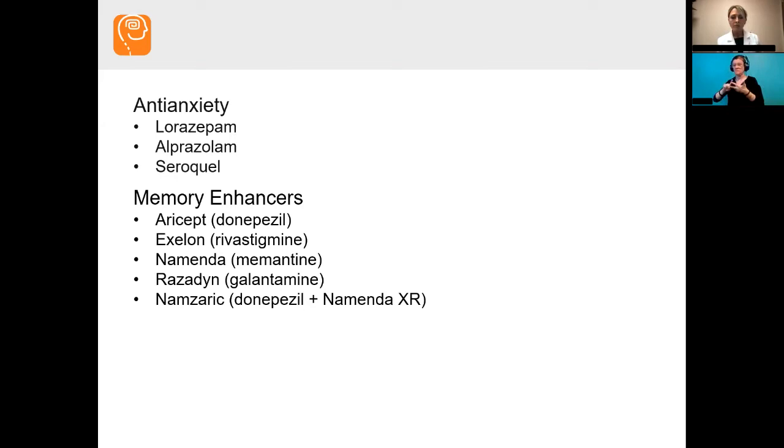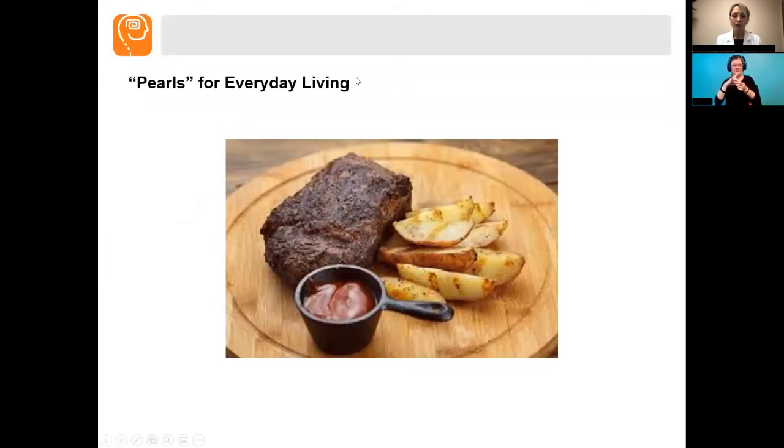These memory medications don't make you 20 or give you perfect short-term memory, but they can help slow any progression of memory loss. Our real goal is if we can improve even a little bit of verbal fluency — getting your thoughts into words better — then we certainly want to do whatever we can to enhance that so you can have a better life and better communication with your family.